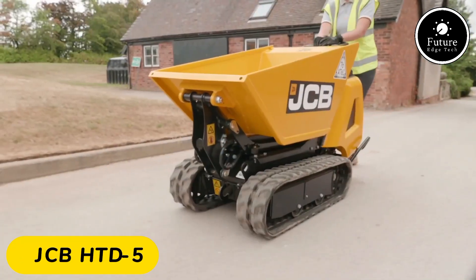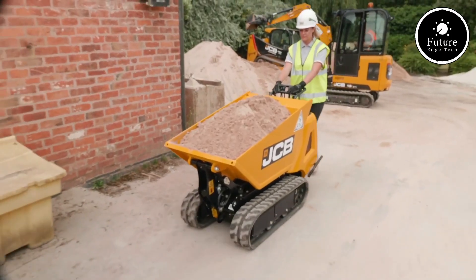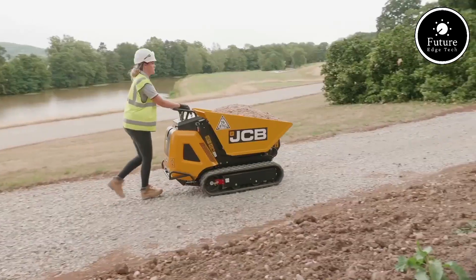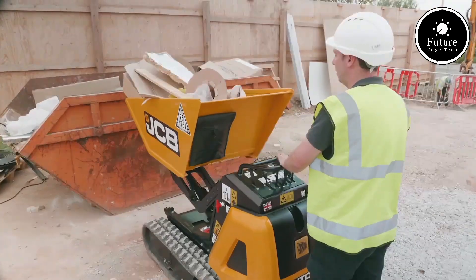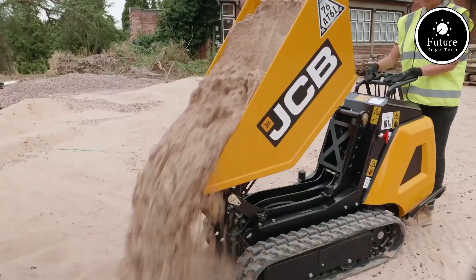The JCB HDD 5 Dumpster — a compact powerhouse for construction and landscaping. Meet the JCB HDD 5 Dumpster, a revolutionary compact tract carrier designed to streamline your heavy lifting and material transport tasks. With its impressive payload capacity of 500 kg, this small but mighty machine is perfect for tight spaces and tough terrains.